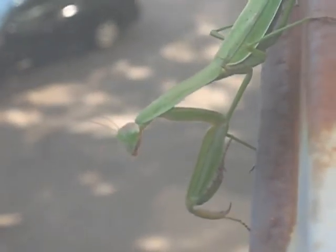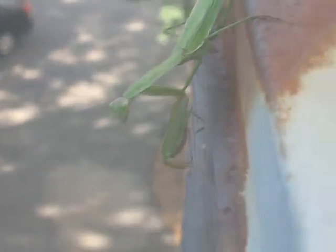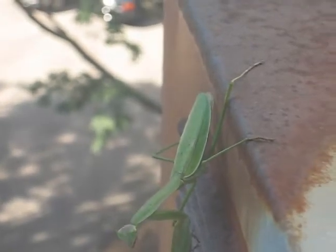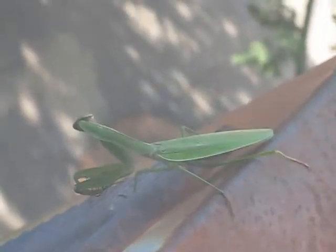There's a stink bug over there. Is he gonna eat it? Oh yeah, he's definitely gonna eat it. Go eat it! Where's the stink bug? Over in the corner. Do it.